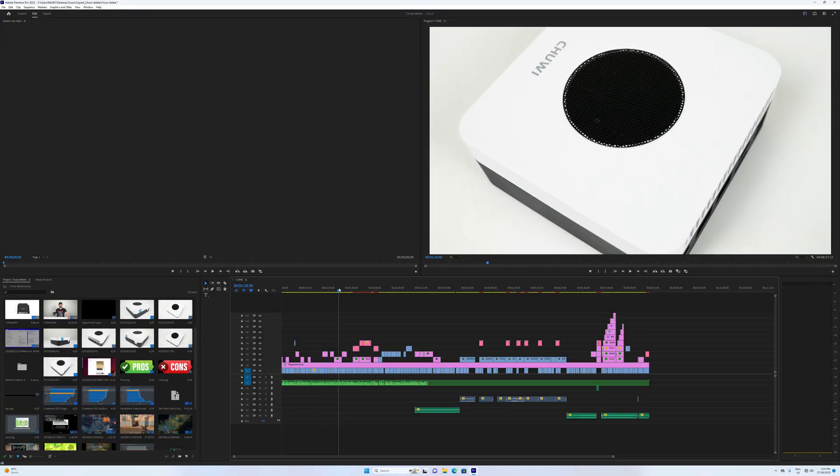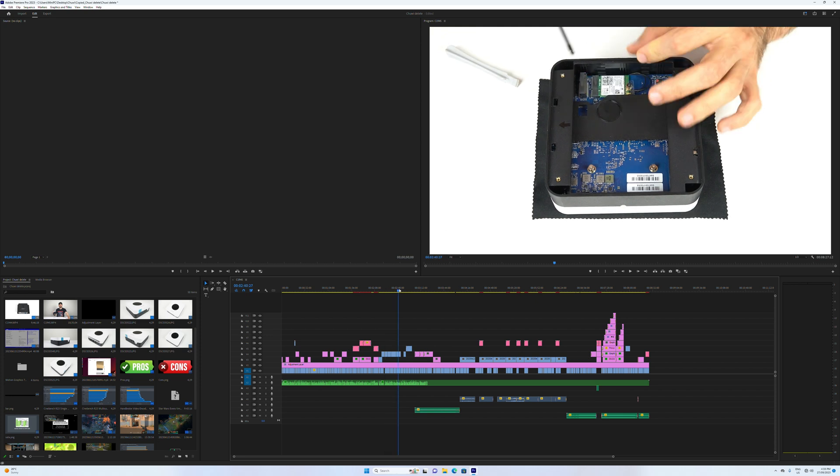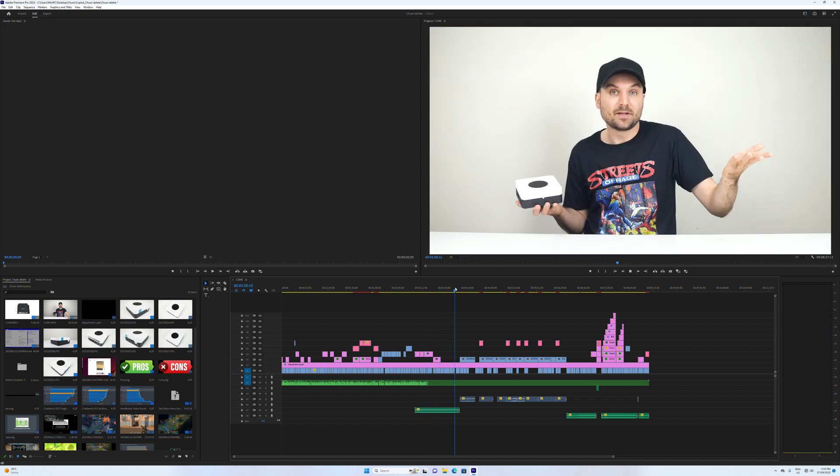The i7-11800H is better than I thought it would be with 4K video editing, thanks to Intel's QuickSync hardware decoding for H.264 files. This video project is reasonably responsive at half playback resolution.